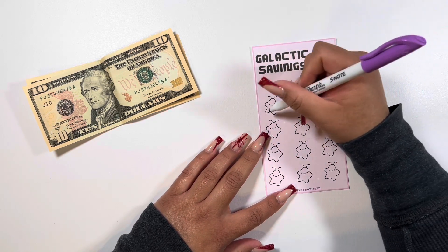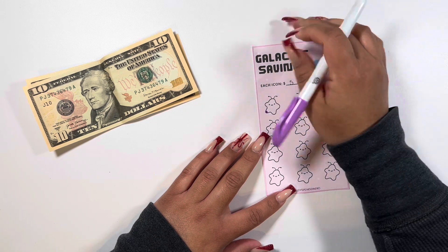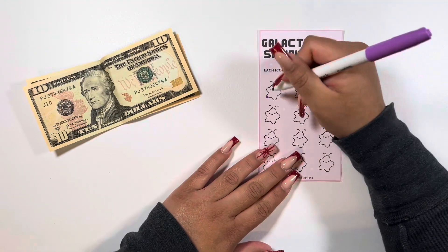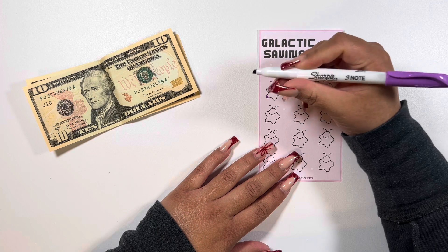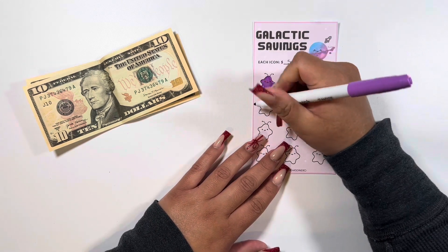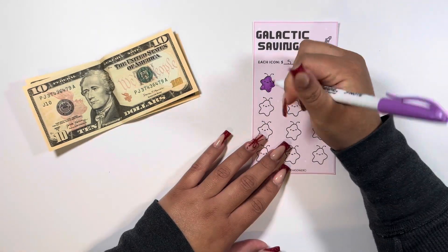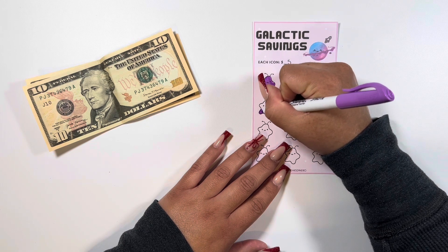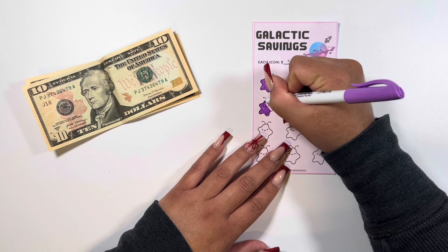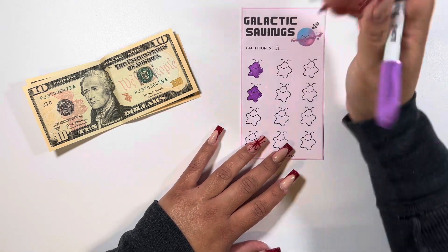We have twenty dollars so we are going to do four of these little aliens — whoa, these are so pigmented! Oh my gosh, that's crazy. I just don't know, are these highlighters? It says 'creative marker' so I didn't know if there's a difference. This is really pigmented for a highlighter, but how pretty — what a pretty color!